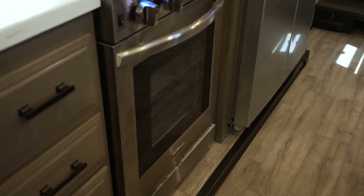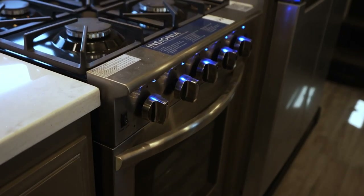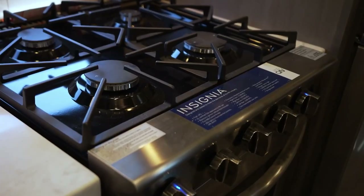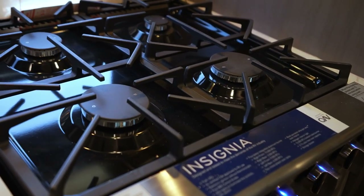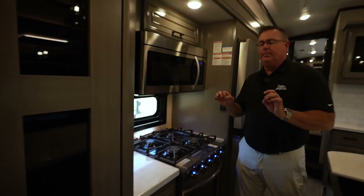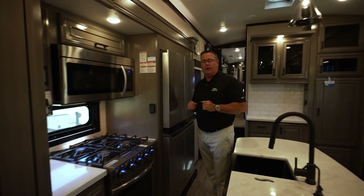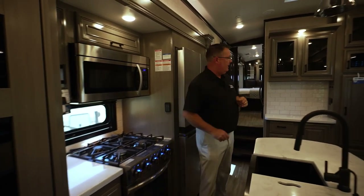We have a 24-inch Insignia oven, turkey-certified at 3.73 cubic feet — it's huge. Four-burner cooktop: a 12,000 BTU burner, which is the largest, plus a 9,000, a 6,000, and a 3,500. The 12,000 BTU super burner is important because at altitude — say you're camping in Colorado above 9,000 feet — anything below 12,000 BTUs won't boil water.